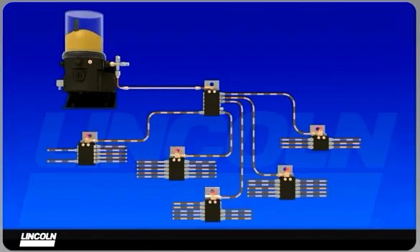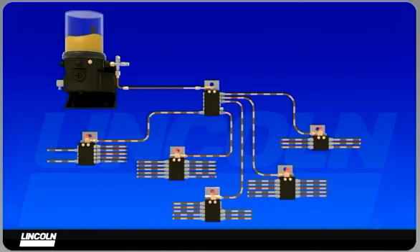The pump will run every hour. It can be set up to run for a preset time or to shut off after receiving a signal from a proximity switch located on one of the metering valves. This ensures that each valve is cycled.